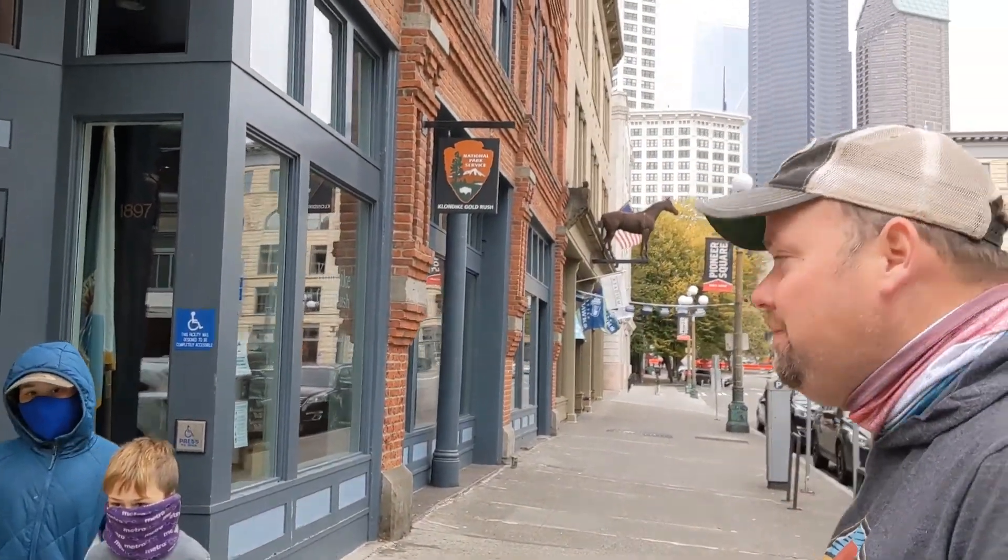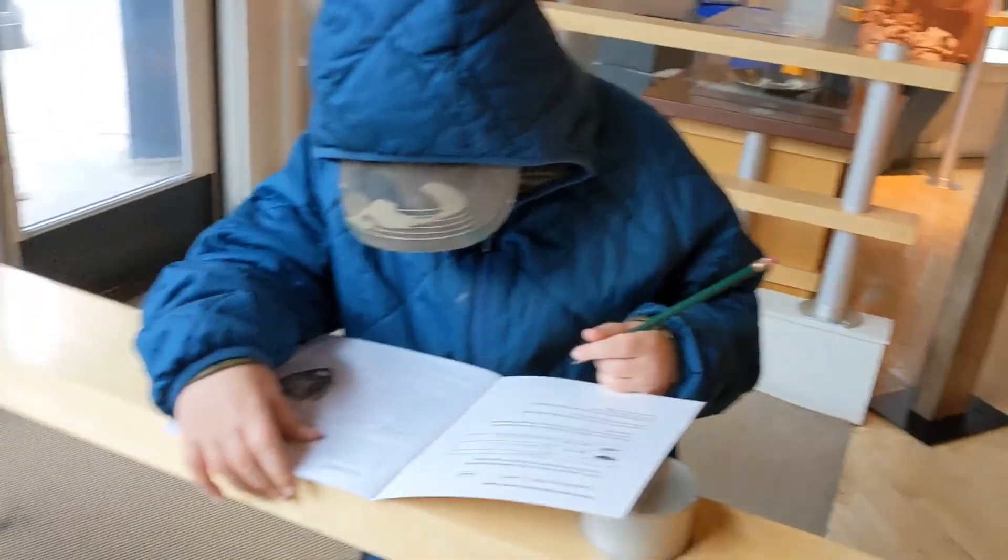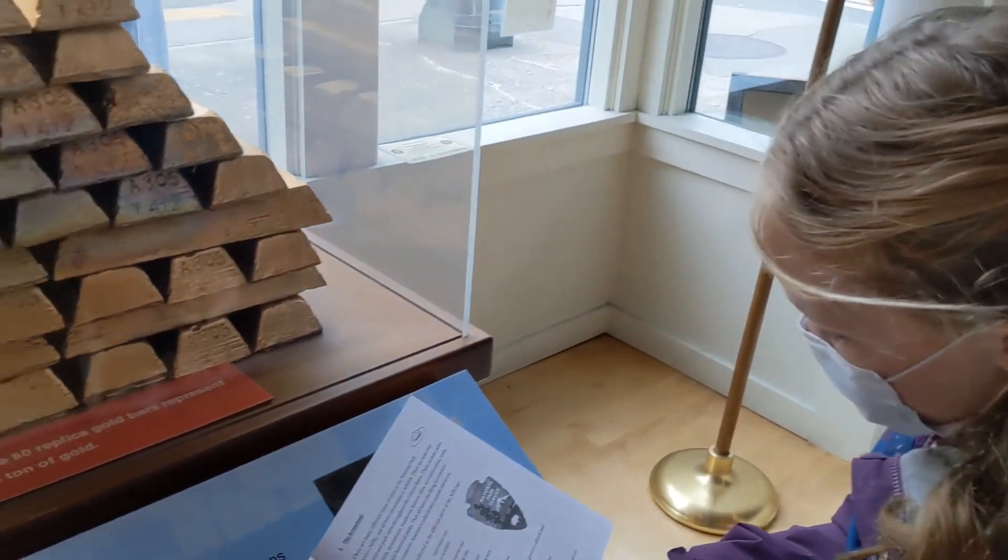We are here at the Klondike Gold Rush Museum in downtown Seattle. It is free to get into if you have your park pass, although it just says free — so maybe it's free to all. It's part of the National Park Service. We got our junior ranger books and we are in.